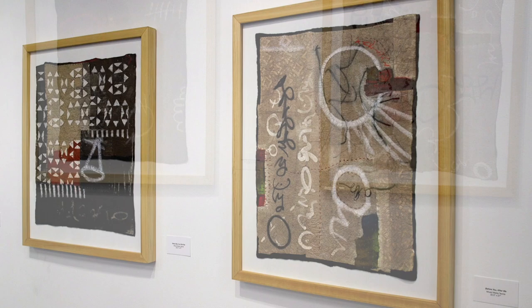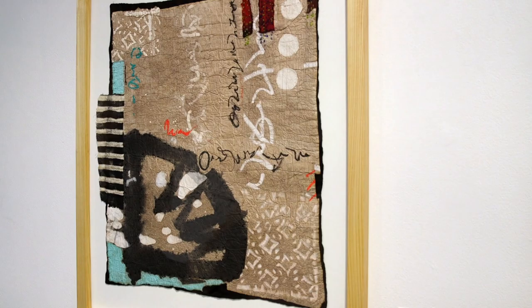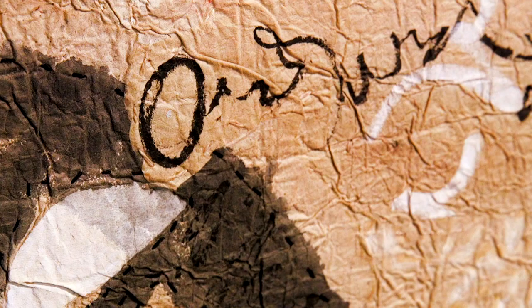The work is based on the idea of alchemy, which was a medieval precursor to chemistry, where people tried to make base materials turn into gold. I use that concept because my work changes a lot as I work with it.